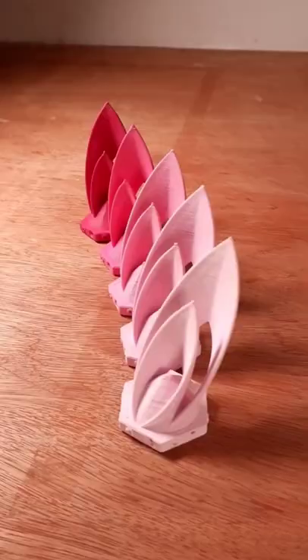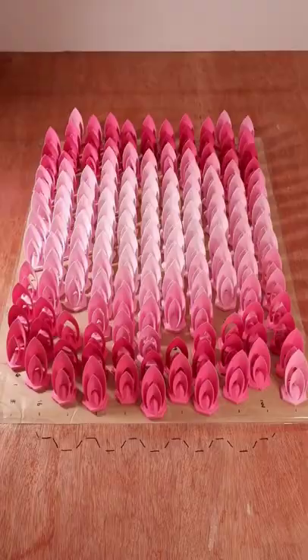This time I redesigned the pieces to have a curvier, chubbier cross-section that made the sculpture much stronger and more beautiful.